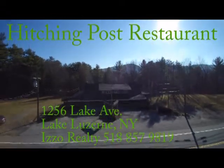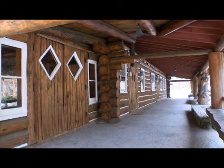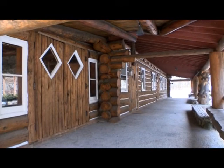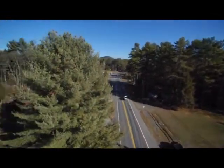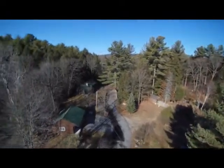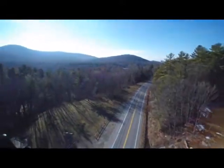Welcome to the Hitching Post in Lake Luzerne, New York. This beautiful 14,000 square foot Adirondack log building is on 2.4 acres. The property also includes a totally renovated two-bedroom house along with a two-bedroom apartment located within the log building. The property takes in approximately $20,000 a year in income while the commercial building remains vacant.